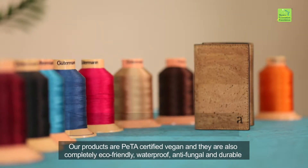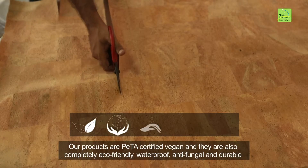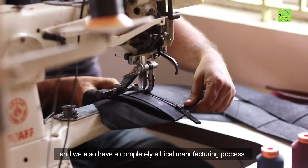Our products are PETA certified vegan and they're also completely eco-friendly, waterproof, anti-fungal, and durable. We also have a completely ethical manufacturing process.